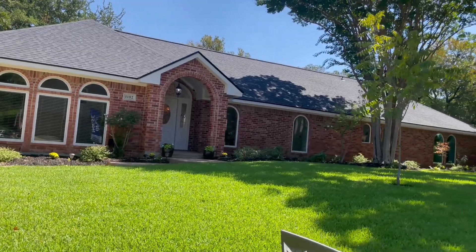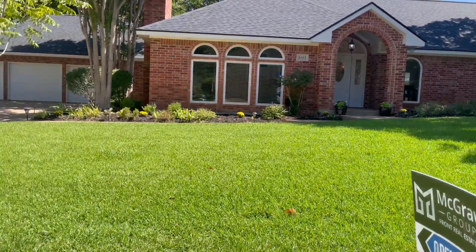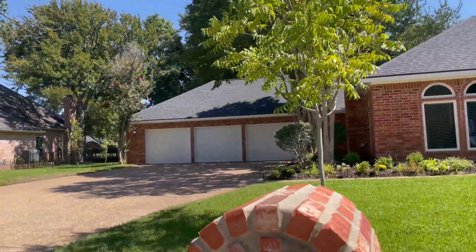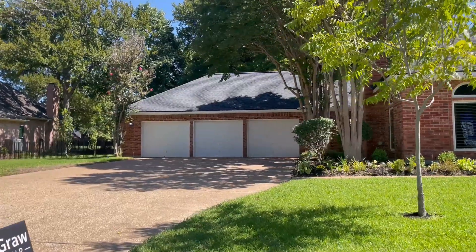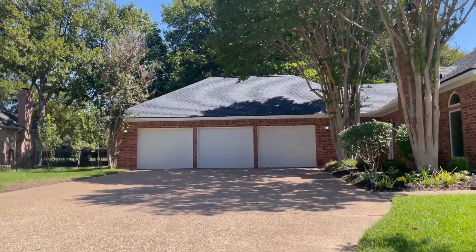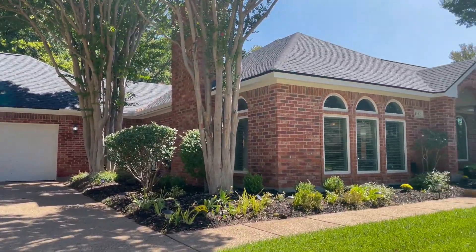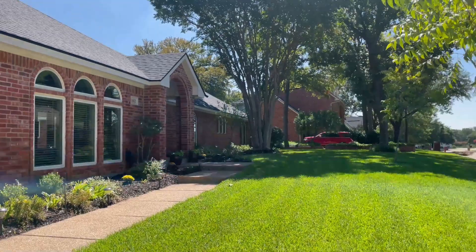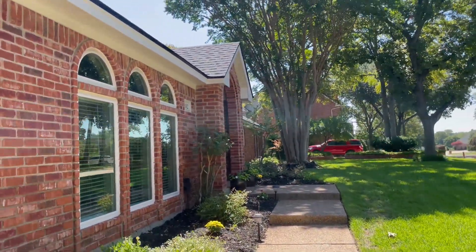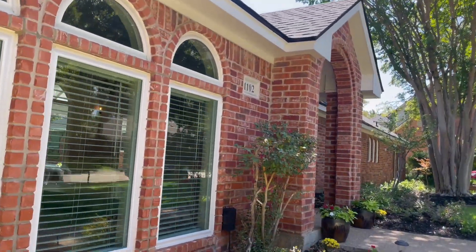So here is the front of the house. Of course, we have our open house sign out. Beautiful trees. This is a three-car garage. This backs into a golf course — the 11th hole, actually. Look how beautiful that grass is.